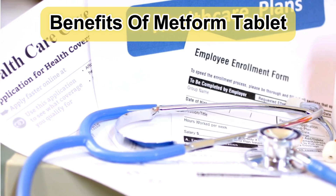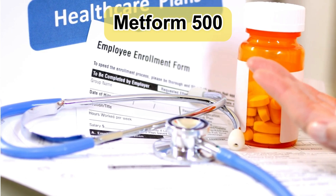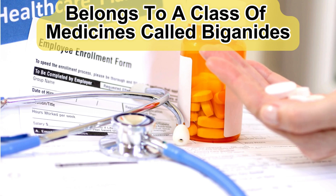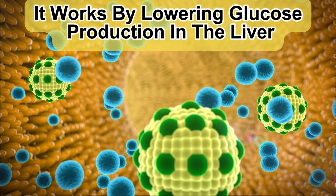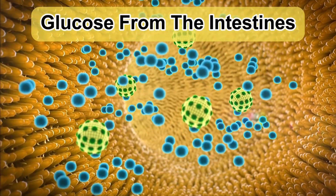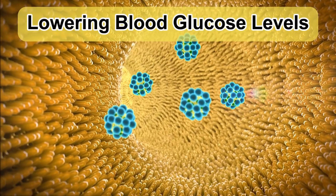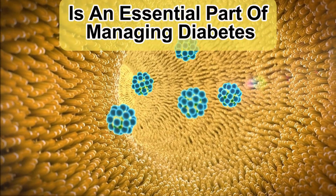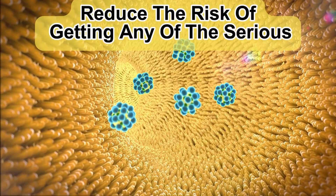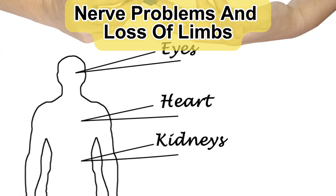Benefits of Metform Tablet in treatment of type 2 diabetes mellitus. Metform 500mg Tablet belongs to a class of medicines called biguanides. It works by lowering glucose production in the liver, delaying the absorption of sugar (glucose) from the intestines, and increasing the body's sensitivity to insulin. Lowering blood glucose levels is essential for managing diabetes. If you can control the level, you will reduce the risk of serious complications such as kidney damage, eye damage, nerve problems, and loss of limbs.